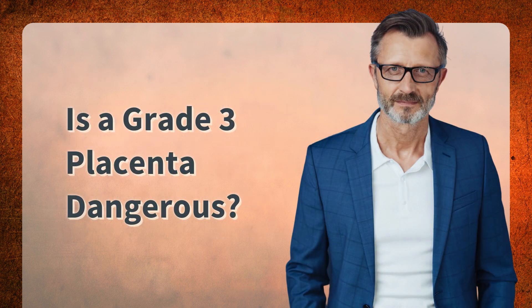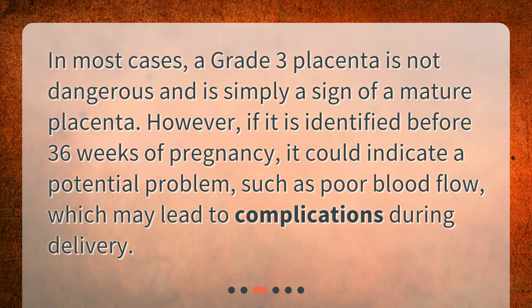Is a grade 3 placenta dangerous? In most cases, a grade 3 placenta is not dangerous and is simply a sign of a mature placenta. However, if it is identified before 36 weeks of pregnancy, it could indicate a potential problem, such as poor blood flow, which may lead to complications during delivery.